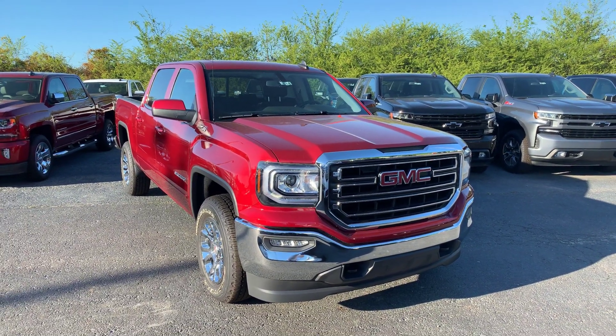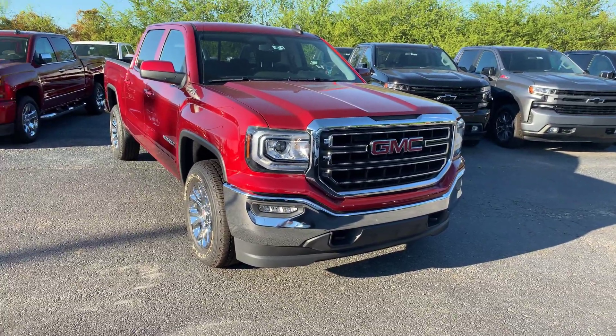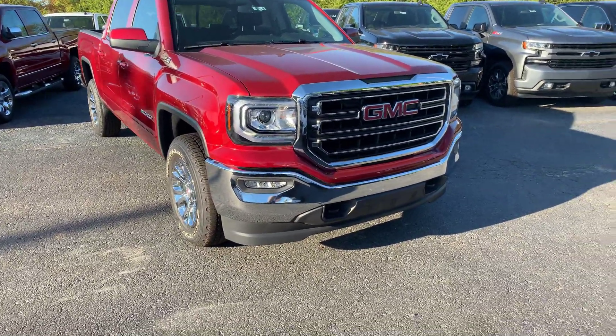Hey Joseph, this is Si Freeman here at Jimmy Britt Chevrolet in Greensboro, Georgia. Just giving you a quick look at the 2018 GMC Sierra that you inquired about.